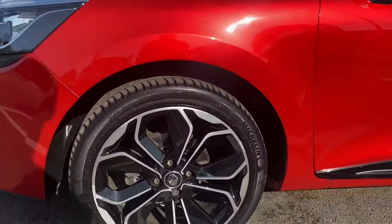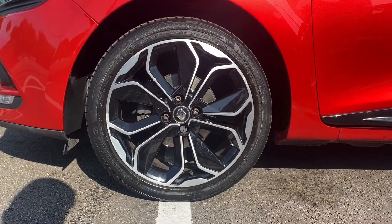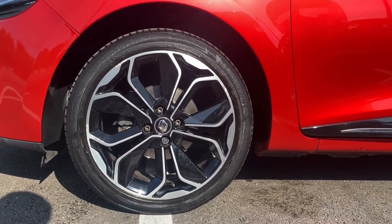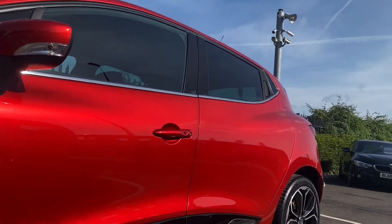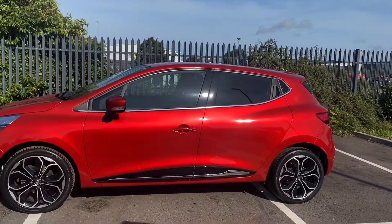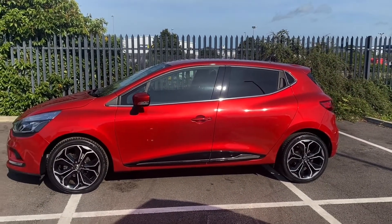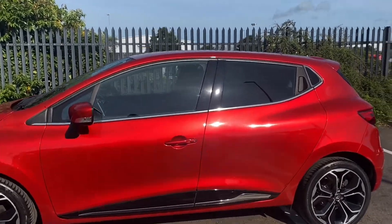Moving down to the alloy wheels here, you've got the 17 inch alloy wheels in black — they look absolutely stunning, giving the car a little bit more of a sportier look. Moving up, we do have your door mirrors which are electrically adjustable and heated, which is great for colder months. Now look at that paintwork — that is the flame red finish which just stands out in the sun today.